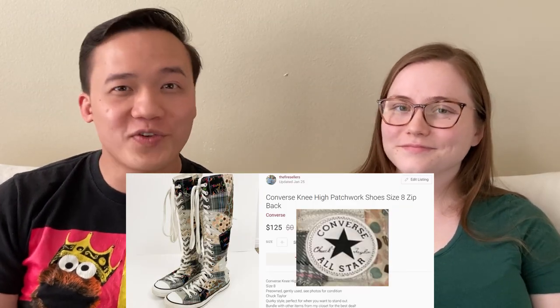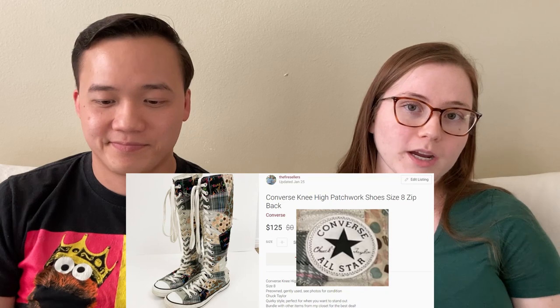One of the funkiest and coolest sales we've ever had — these Converse knee-high sneakers for $125 on Poshmark. Definitely be on the lookout for knee-high Converse. They have a couple of different styles; these were patchwork, and they can be worth a lot of money. They kind of come in and out of availability on the Converse website, so people will look for them used. It was really surprising to me that there's still a market out there for knee-high Converse.